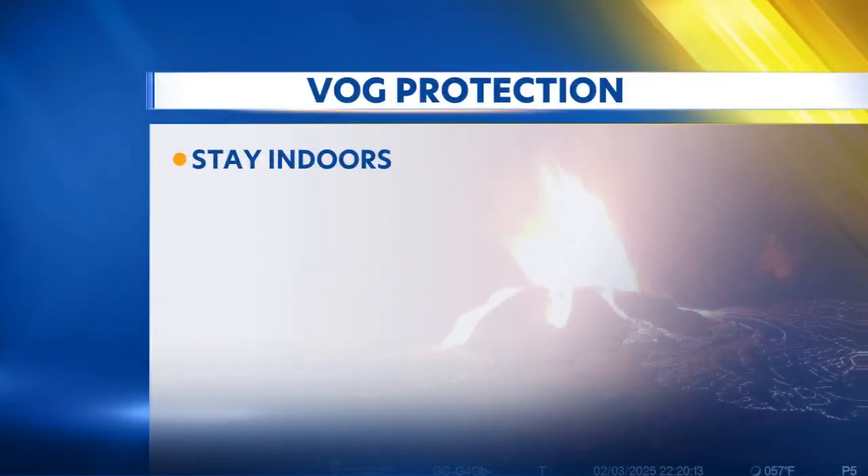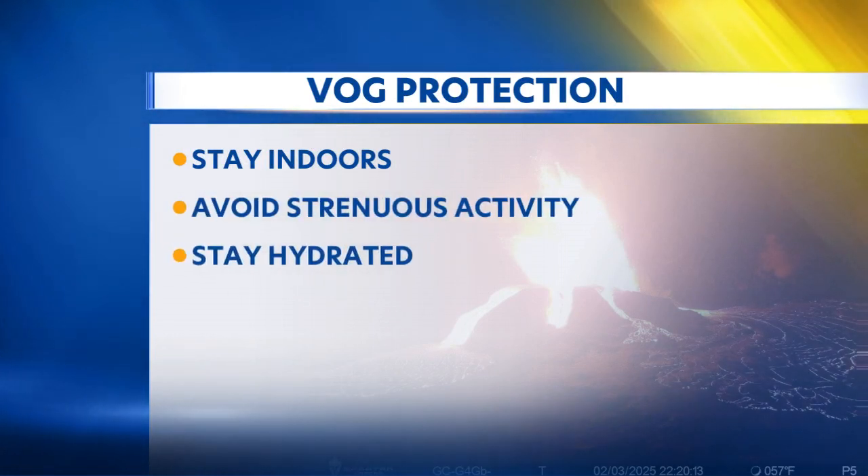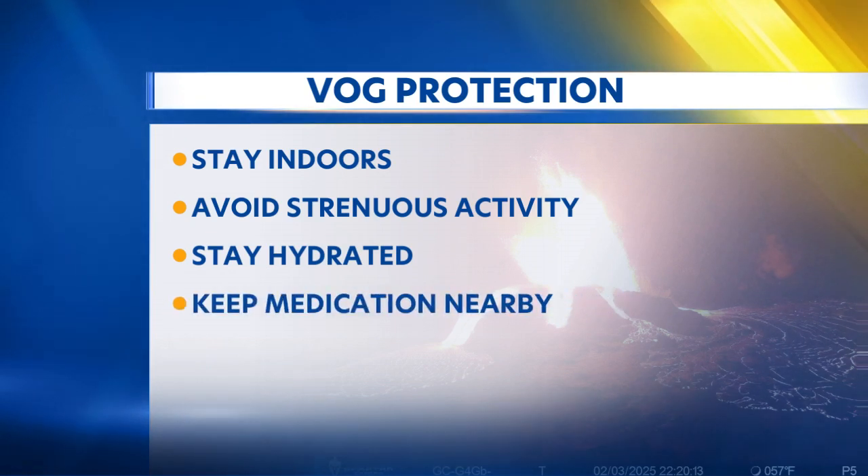Another thing to be on the lookout for is VOG. If you're impacted, here's what you can do to protect yourself outdoors and indoors: stay indoors and avoid strenuous activity, stay hydrated, and if you have breathing issues, keep your medication nearby.